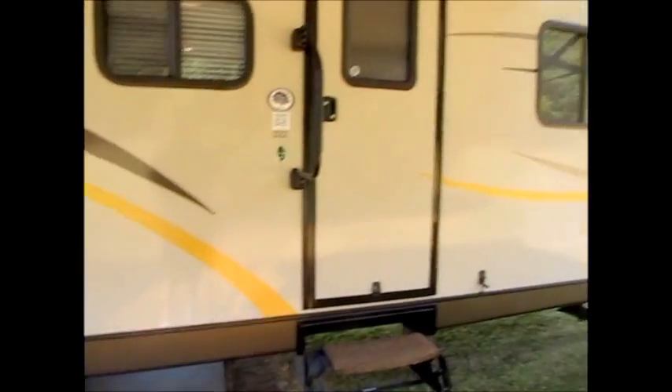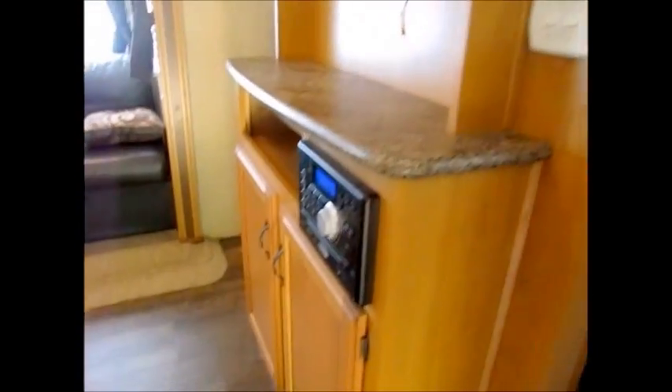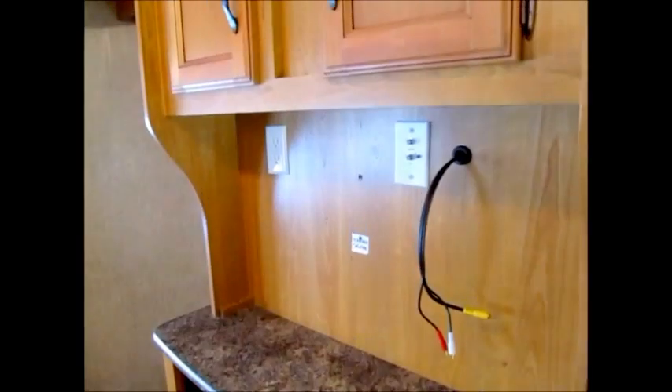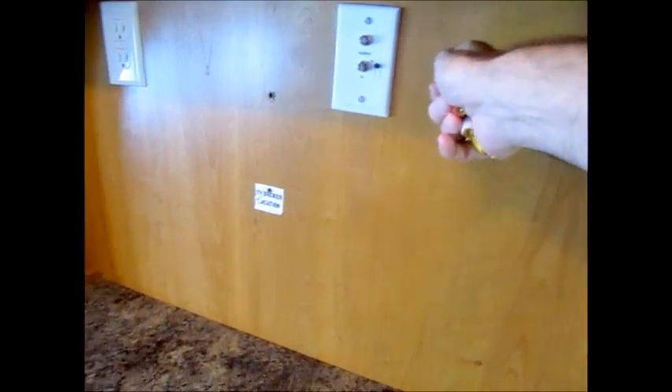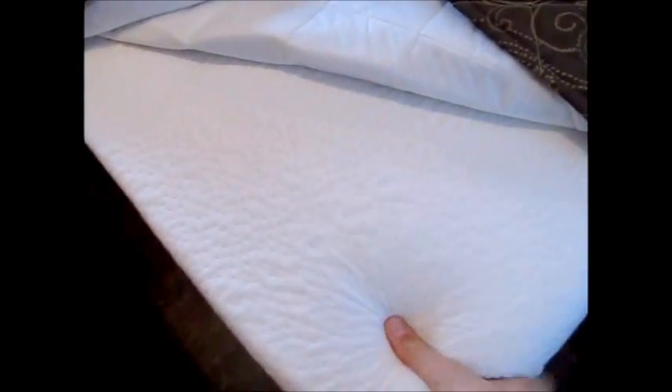I'm going to take you on the inside and let you get a good look around. As we go inside the 2015 KZ Spree, you can see it has a really nice wood-look linoleum floor. There's your entertainment center as soon as you walk in — a Jensen AM/FM stereo DVD player, and you could put about a 32-inch television right there. Behind the entertainment stand is a queen bed where somebody upgraded and put in a very nice memory foam mattress.